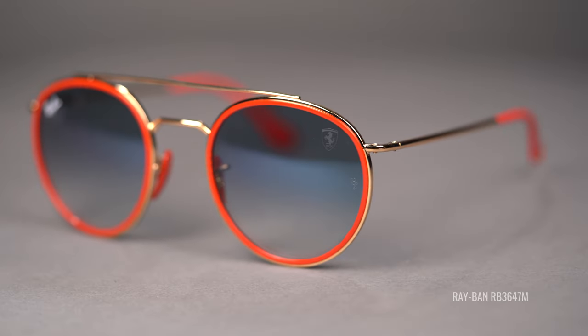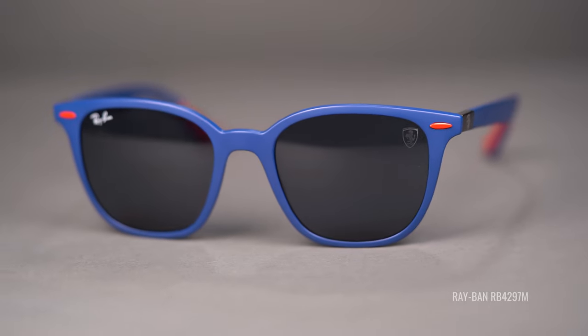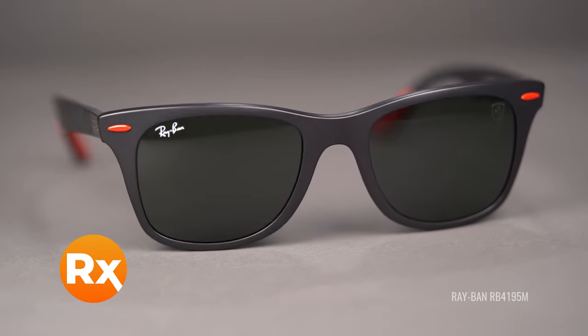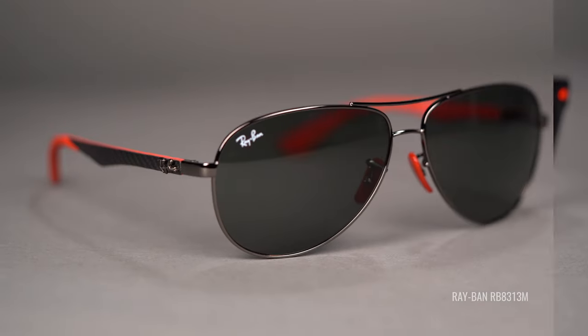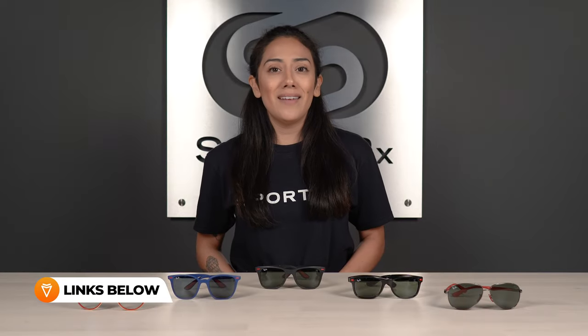These frames echo the design, materials, and colors of the Scuderia Ferrari, and you can get each of these frames from SportRx in prescription lenses. When ordering, if you choose Ray-Ban authentic lenses during customization, your lenses will feature the iconic Ferrari logo on the left and the Ray-Ban logo on the right. If you feel like I missed anything, please leave any and all questions in the comment section below.